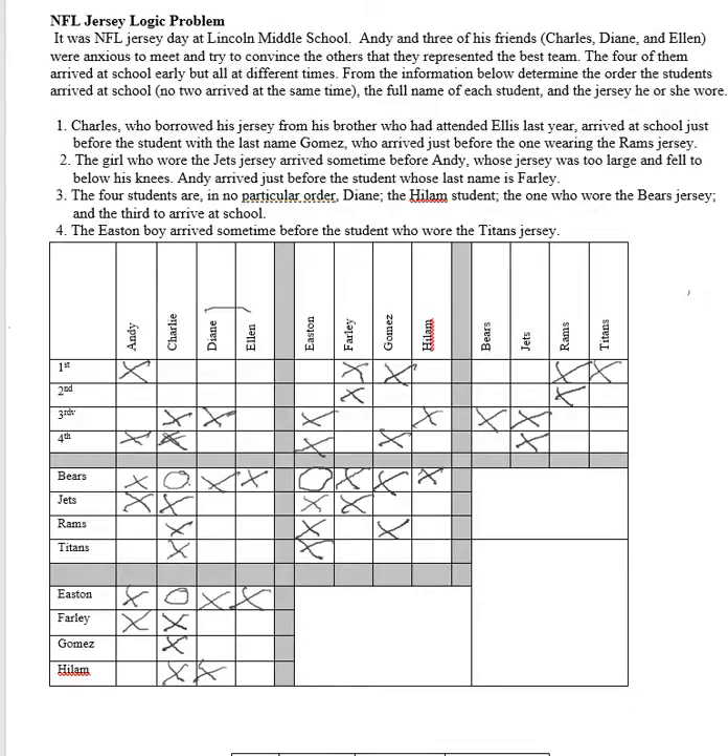Continuing with our if-then concept, let's look at Andy. We know Charlie is either first or second, we know his last name, and he wears a Bears uniform. What about Andy? Andy could be Gomez or Highland. If Andy is a Highland, Andy would be second — because he couldn't be first.